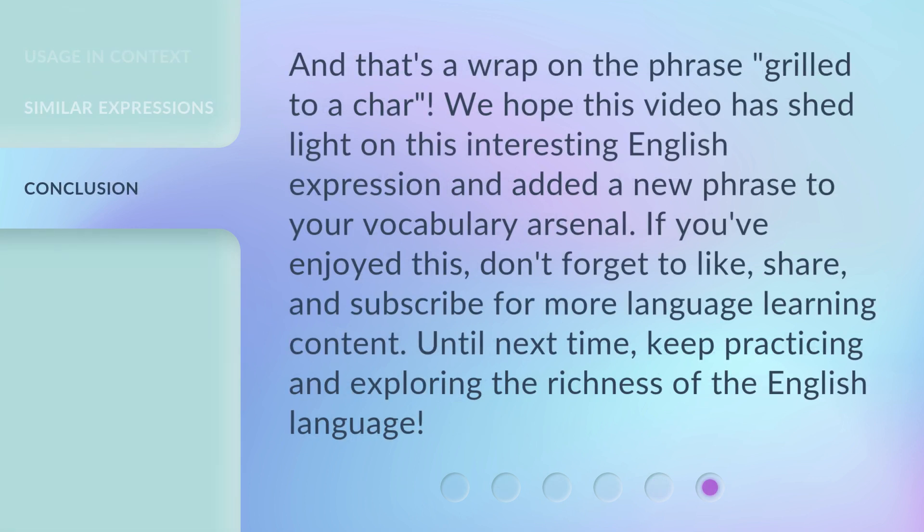And that's a wrap on the phrase grilled to a char. We hope this video has shed light on this interesting English expression and added a new phrase to your vocabulary arsenal. If you've enjoyed this, don't forget to like, share, and subscribe for more language learning content. Until next time, keep practicing and exploring the richness of the English language.